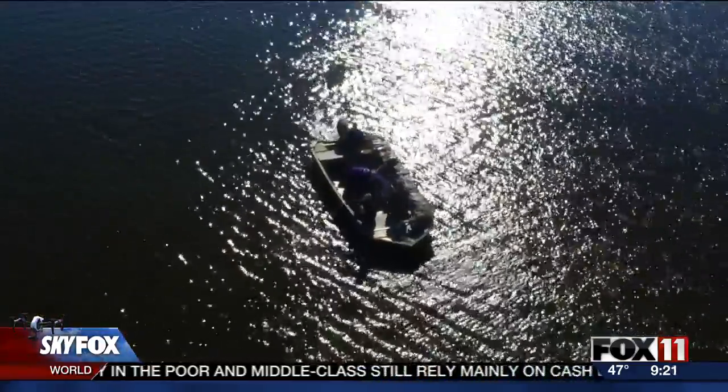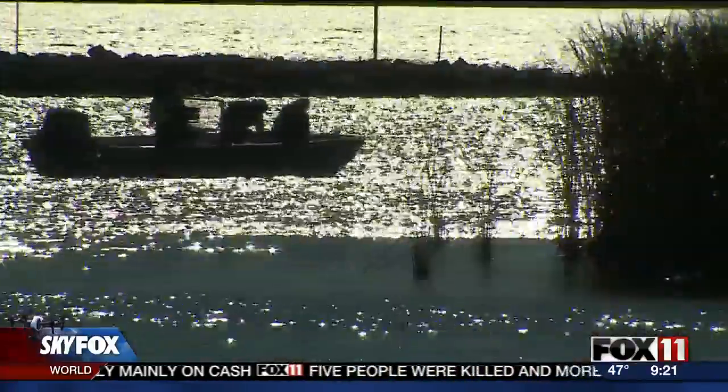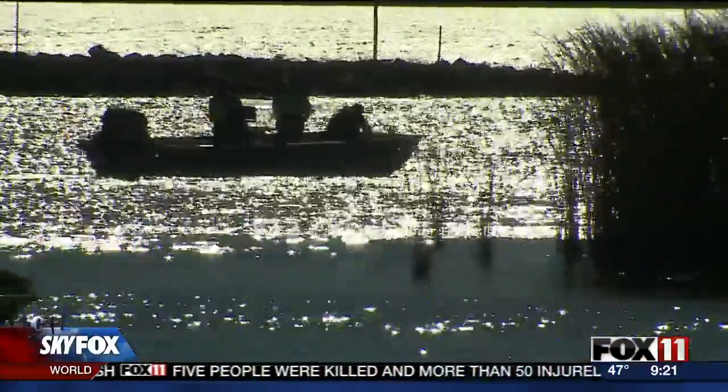The rice will slowly sink to the bottom. Scientists say the rest is up to nature. We're hopeful we'll see wild rice going to seed next year out in the bay. Reporting from Howard, Eric Peterson, Fox 11 News.